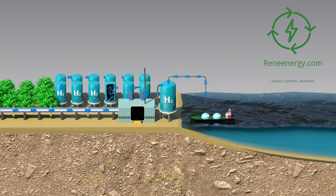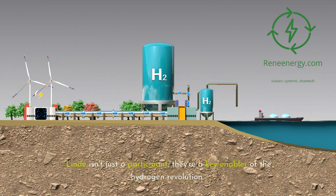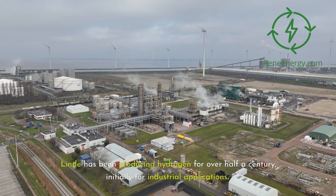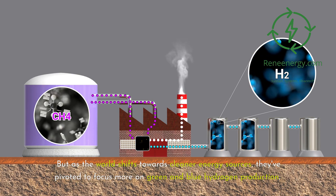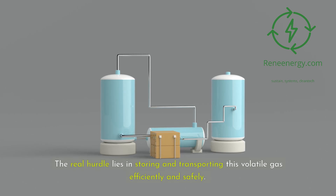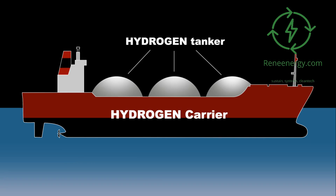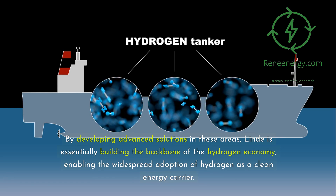Lind's role in the hydrogen economy. Lind isn't just a participant — they're a key enabler of the hydrogen revolution. Their role spans the entire hydrogen value chain, from production and liquefaction to storage, distribution, and end-use applications. Lind has been producing hydrogen for over half a century, initially for industrial applications, but has pivoted to focus more on green and blue hydrogen production. What truly distinguishes Lind is their expertise in handling hydrogen post-production — storing and transporting this volatile gas efficiently and safely — essentially building the backbone of the hydrogen economy and enabling widespread adoption of hydrogen as a clean energy carrier.